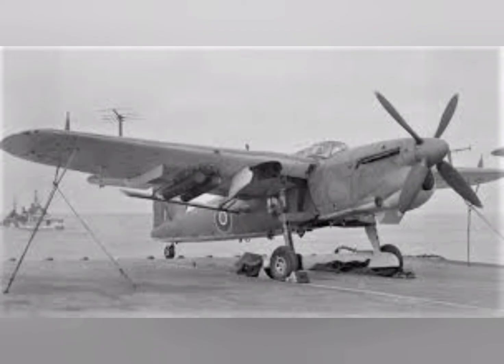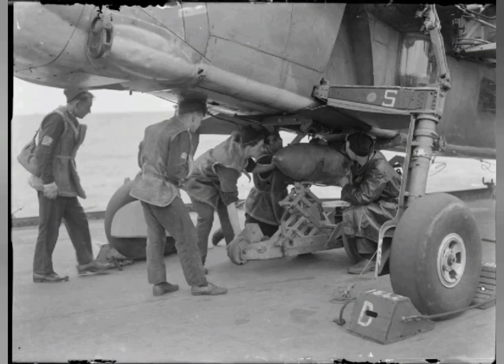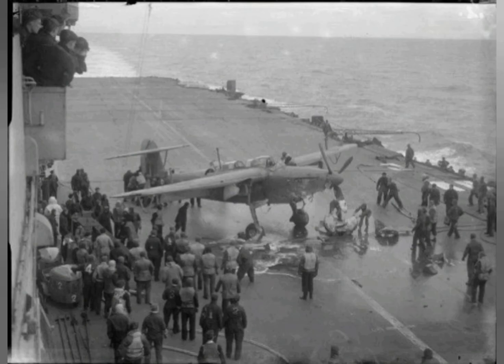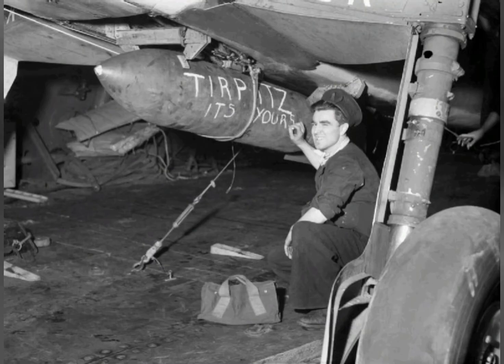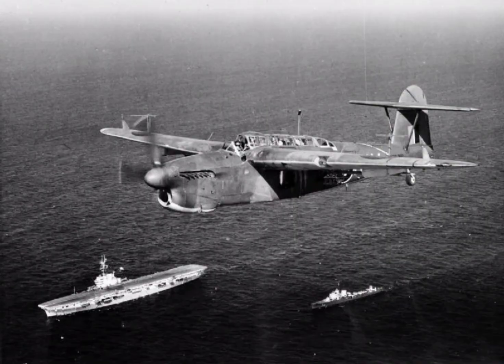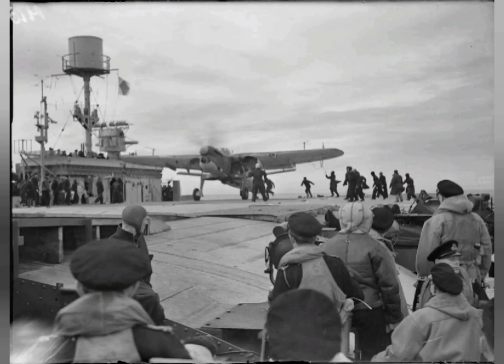In 1937 the British Air Ministry issued specification S-24-37, which sought a monoplane torpedo bomber to satisfy operational requirement OR-35. The envisioned aircraft was a three-seater that would possess a high payload capacity and a high maximum speed. Six submissions were received by the Air Ministry, from which the designs of Fairey and Supermarine Type 322 were selected, and a pair of prototypes of each design were ordered.